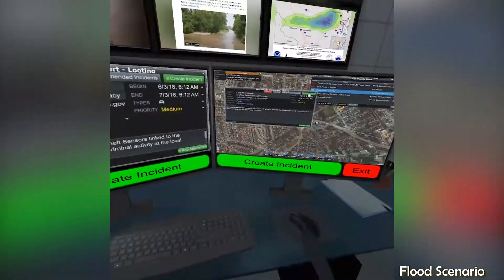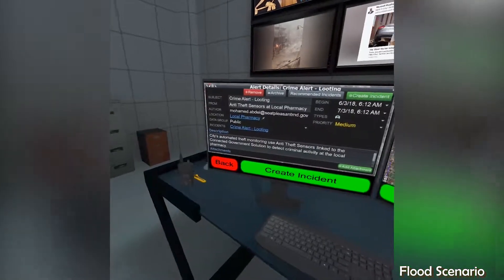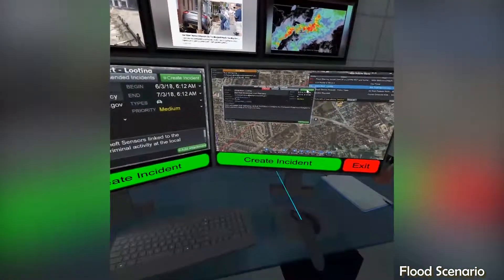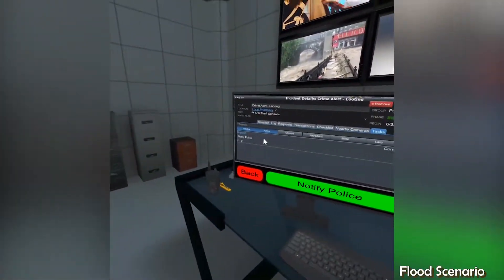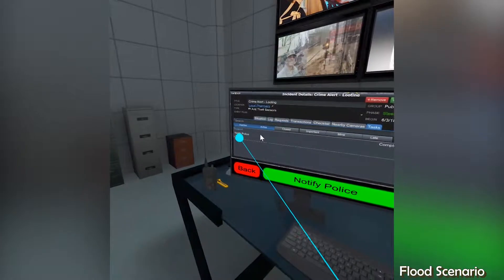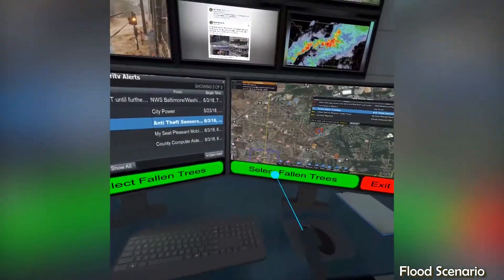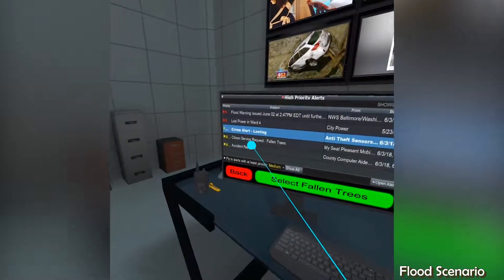In the case of the crime alert for looting, we learned that the alert was automatically generated by the city's theft monitoring system. Search crews are bringing in canine units to find Edison Herman, who has now been missing for more than 24 hours. The city could really use a miracle right about now.